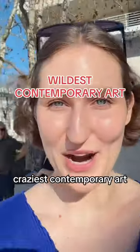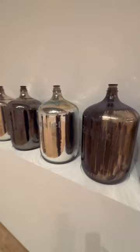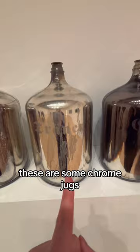Look at the craziest contemporary art at MOCA — just a bunch of tiny little mirrors. Is it art? Yes it is. The wild Kiki Smith — these are some chrome jugs and in German, human fluids are written. I think that one's milk, but she's a wild woman and she creates such weird art.